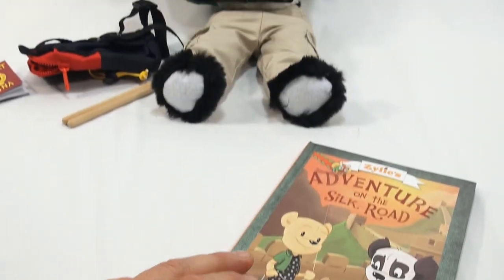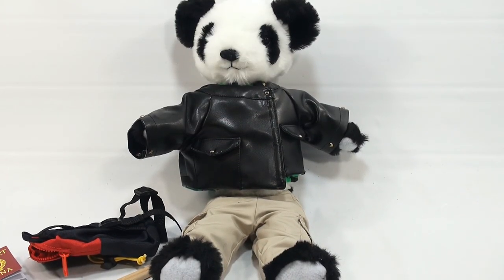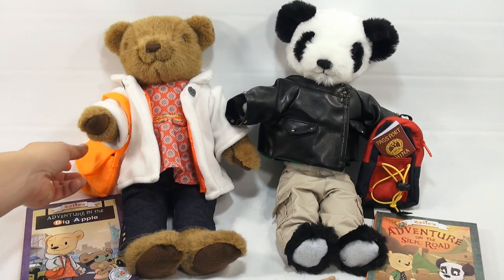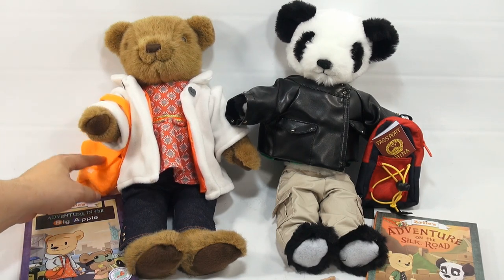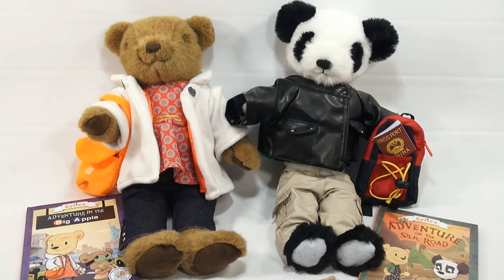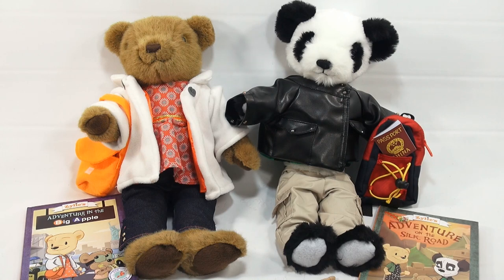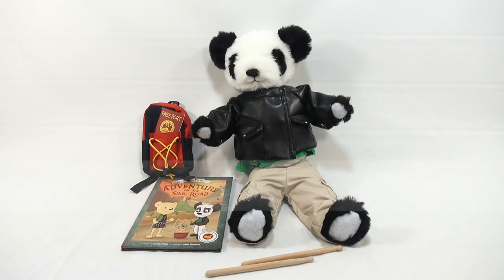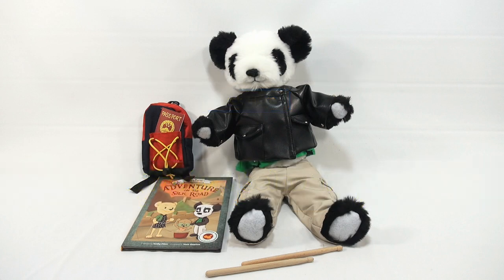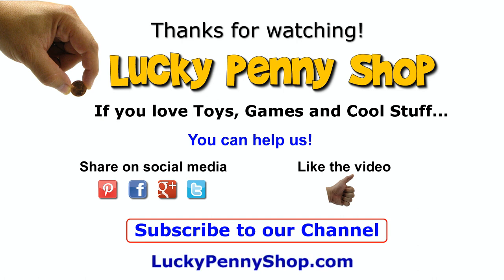Now you understand the concept behind the books and the dolls - or bears, or the panda, however you want to say it. Here's Xylee sitting off to the side - let me get them both in so you can see them together. This is Xylee and this is Shen. Xylee came with a map, a little passport, and a little diary book tucked in her backpack, and her story was 'Adventure in the Big Apple.' His story was 'Adventure on the Silk Road.' For more information, there'll be links in the description. Thanks for watching - and always remember, if you see a lucky penny, pick it up!